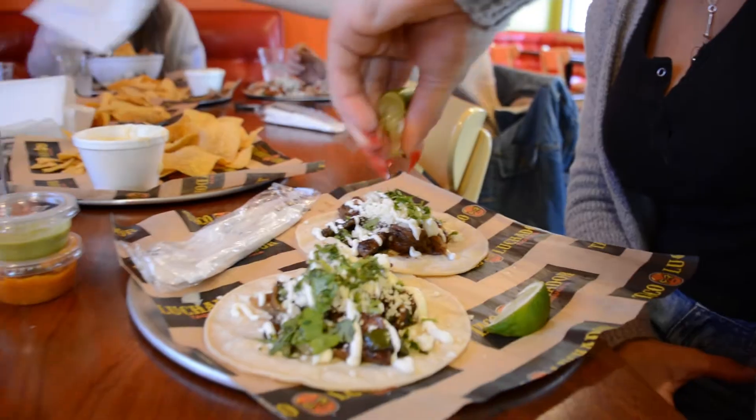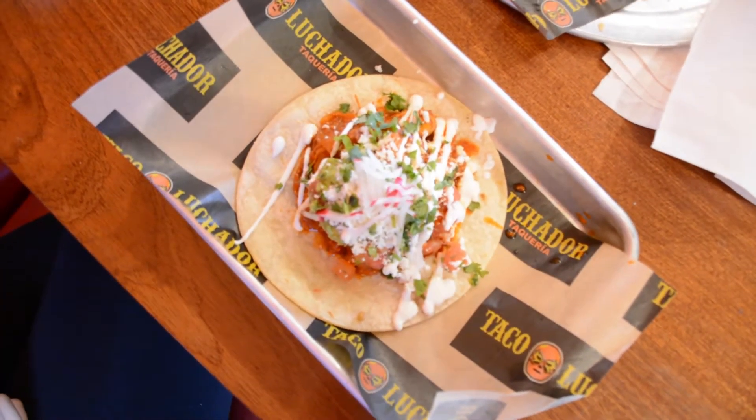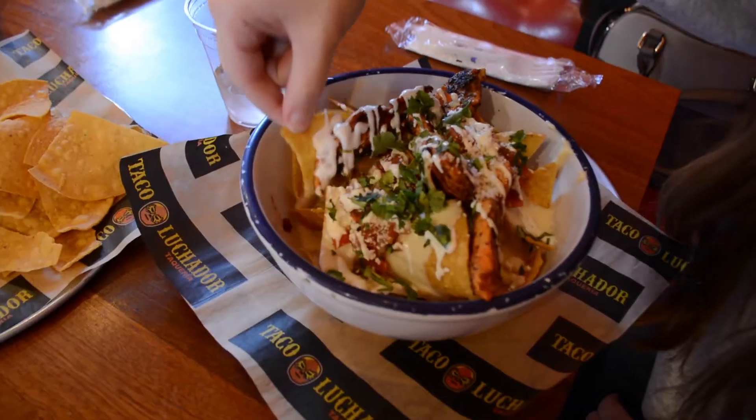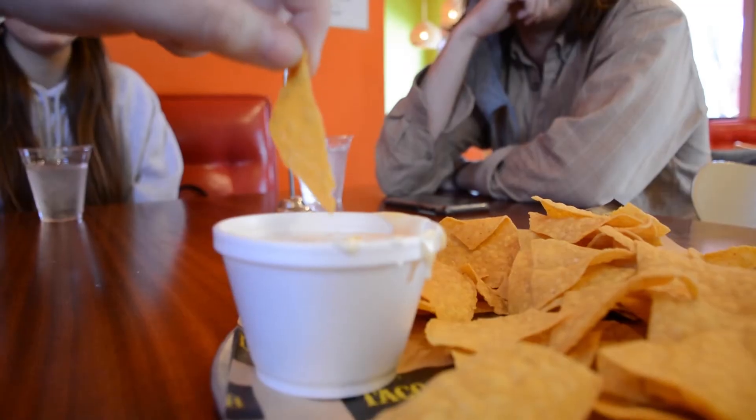Taco Luchador has a multitude of tacos such as the El Pastor taco, which includes pork, onion, cilantro, and pineapple, as well as a variety of tortas and nachos. If you come here, you're bound to find something you love.